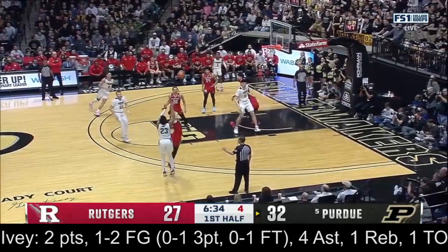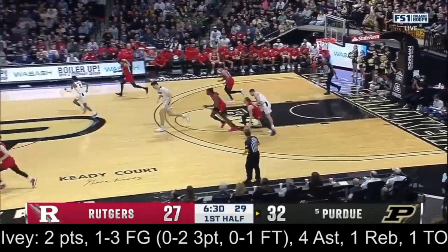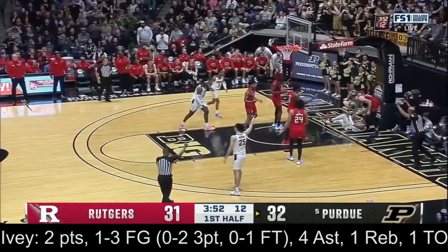Williams with seven on. Back to Stefanovic, who finds Jaden Ivey. That three off the heel and the rebound tip — an 18-4 Rutgers run. See if Ivey can get things going; just two points so far. Inside, he's fouled.